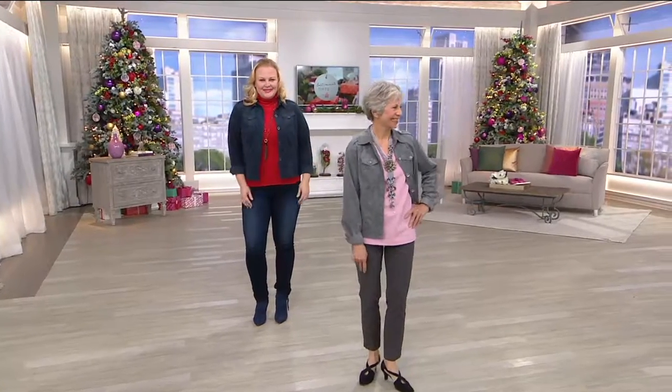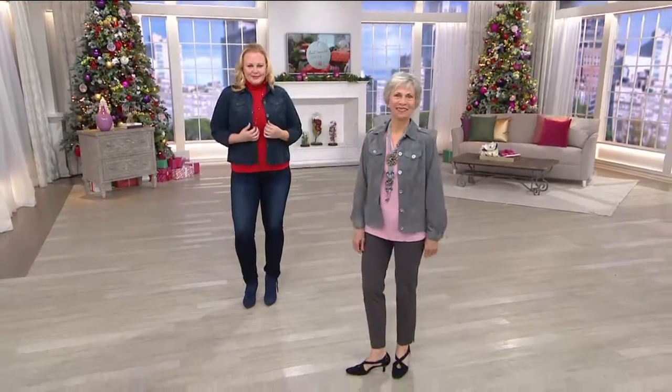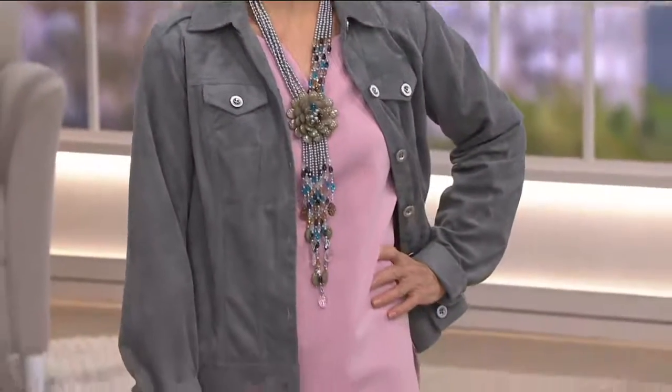You guys look awfully good for 6 a.m. This is the first day we're presenting this with a clearance price that's 55% off the regular QVC price. It's only $38.76. So for what you would spend for a tank top, you're getting this amazing faux fur jacket.